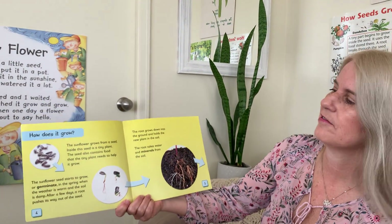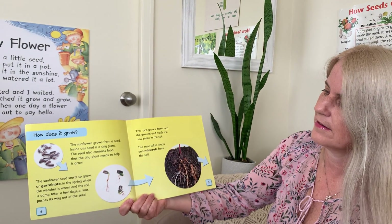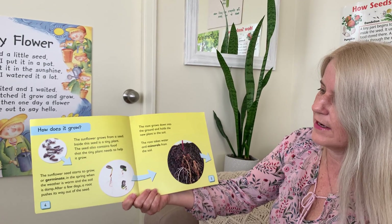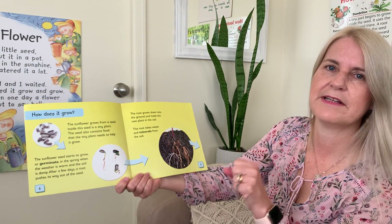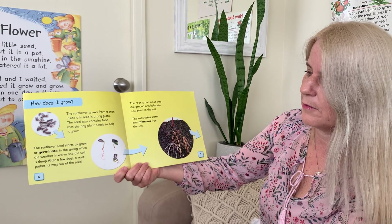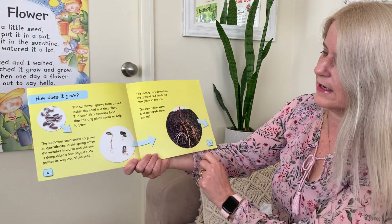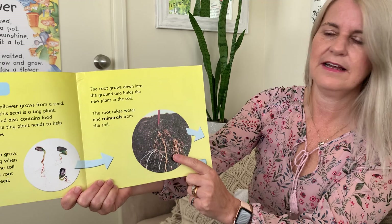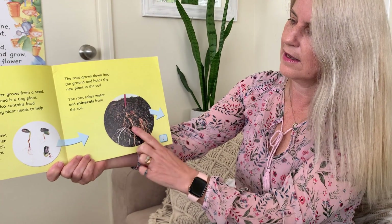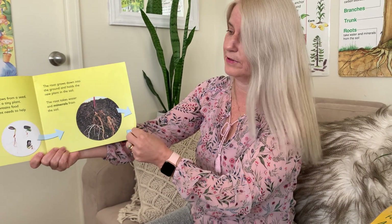It starts off with 'How Does It Grow? The sunflower grows from a seed. Inside this seed is a tiny plant. The seed also contains food that the tiny plant needs to help it grow.' The sunflower seeds start to grow, or germinate — that means they break open in the springtime when the weather is warm and the soil is damp. After a few days, a root pushes its way out of the seed. The root grows down into the ground and holds the new plant in the soil — it makes it so the plant can stand up and doesn't fall over. The root takes water and minerals from the soil, sucking up water and taking good things out of the soil to help the plant grow.